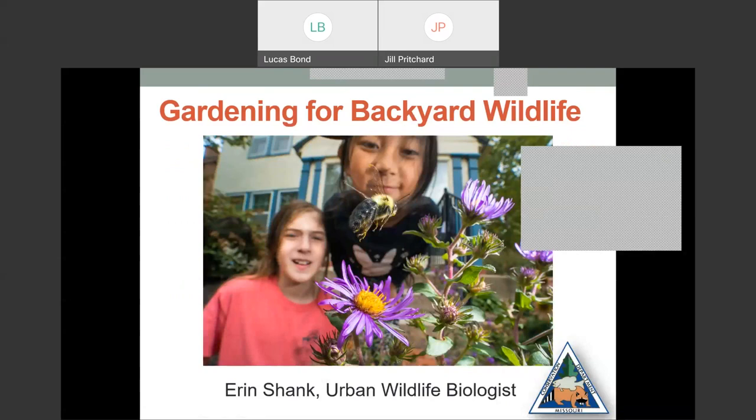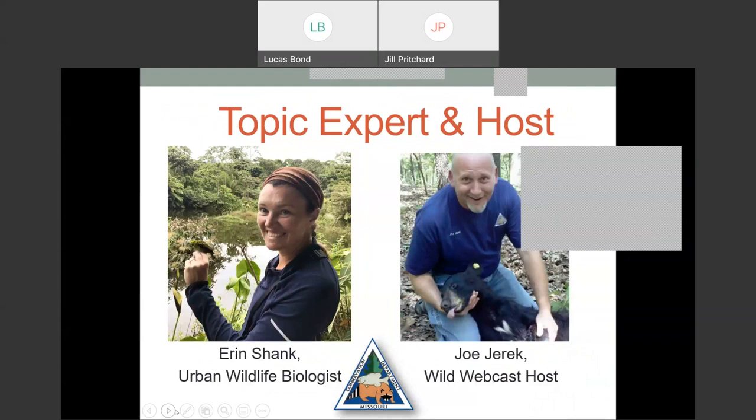Good afternoon, folks. Welcome to the Missouri Department of Conservation's Wild Webcast on Gardening for Backyard Wildlife with the Birds and Bees and Butterfly Weed — Bringing Nature to Your Landscape. We have a bunch of folks still tuning in, so if you're just joining us, we're going to get going here. Thanks to everybody for joining us. My name is Joe Jarek, and I'll be your host today.